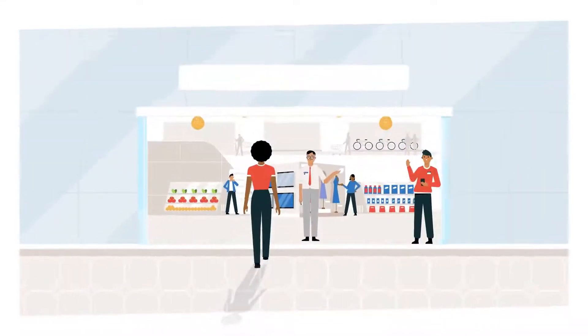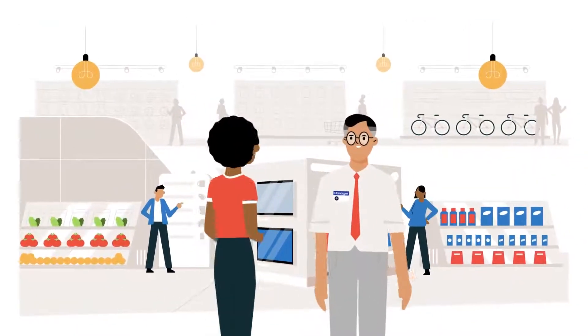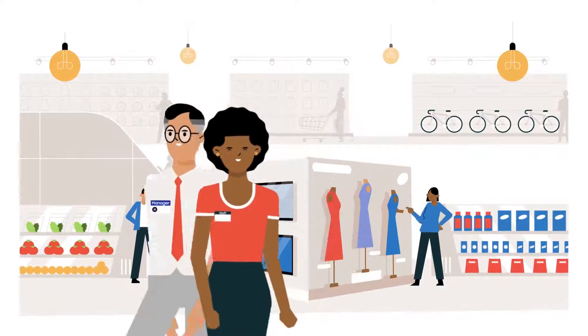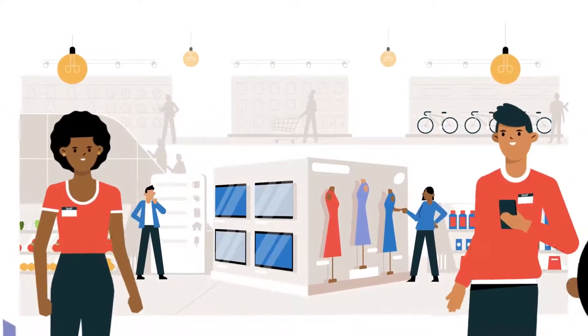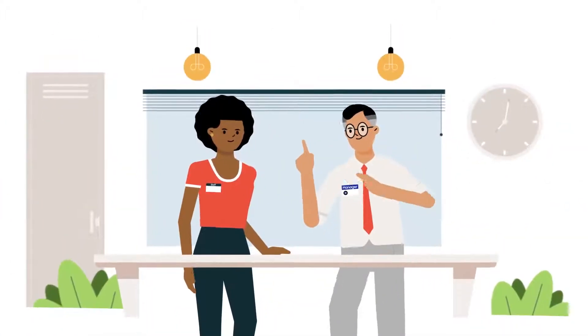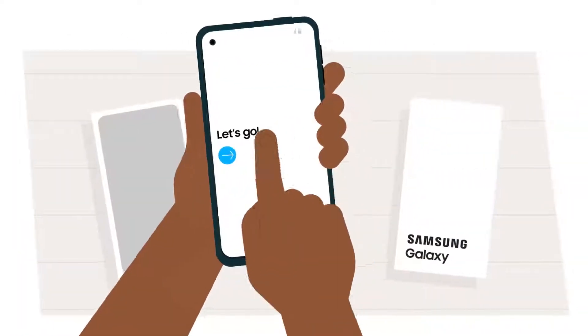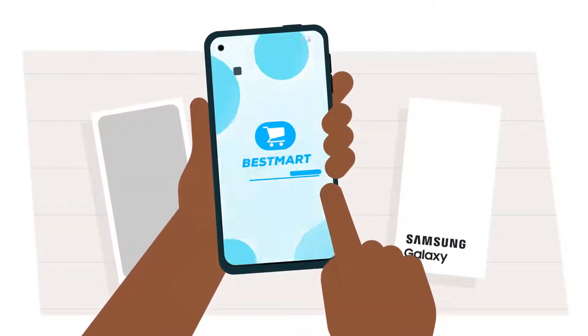Your retail team helps your customers meet and experience your brand. First impressions are critical, but every impression counts — especially when it comes to building long-term customer loyalty and growing your business. So it's critical that retail teams have the tools and technology they need to build relationships with your customers and manage in-store logistics.